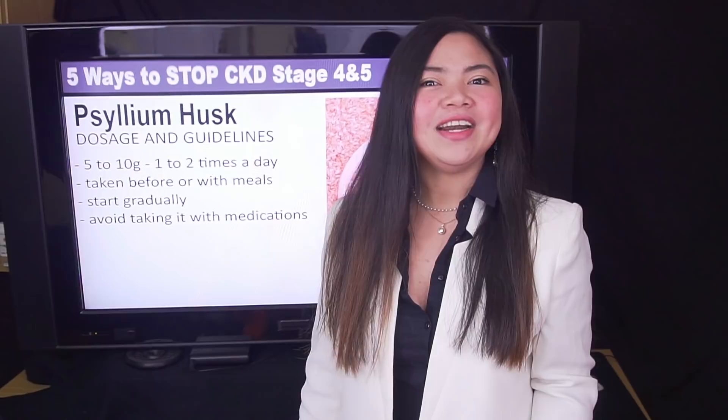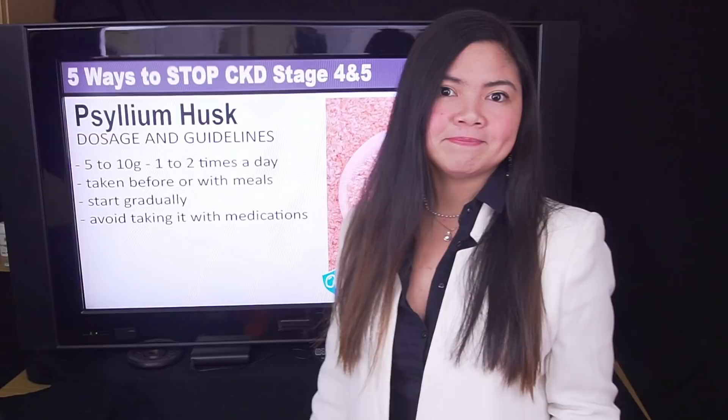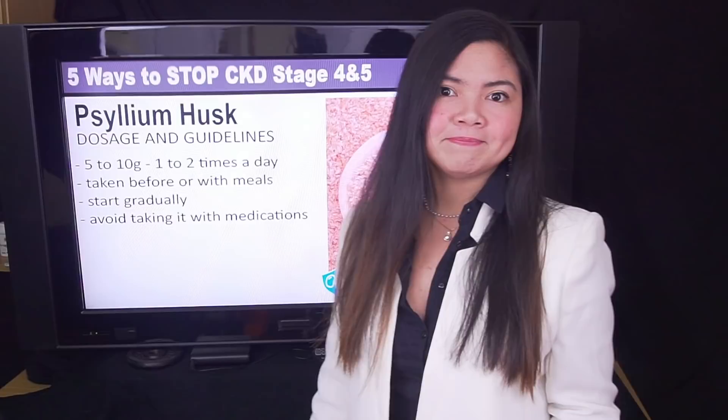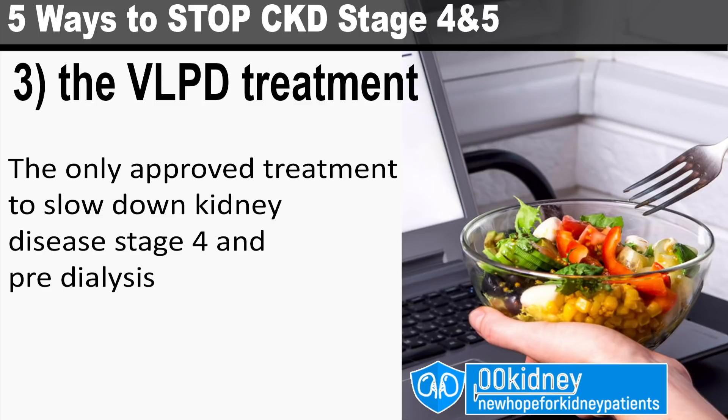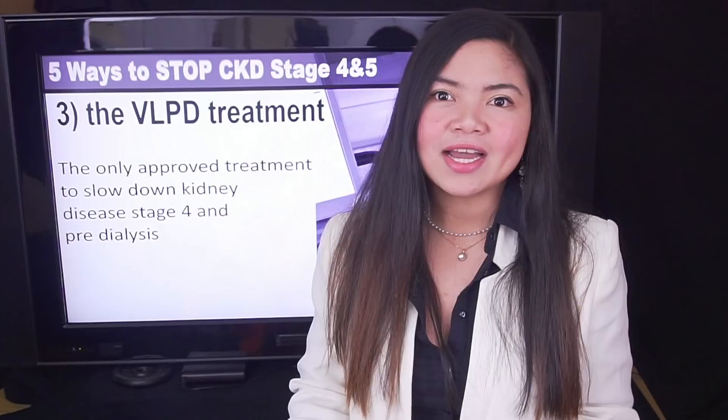Number 3: This treatment may delay dialysis by years, but unfortunately not many people know about it, especially in the US. Number 3 is the VLPD treatment. Except for dialysis, the VLPD treatment is the only approved treatment in the world to significantly slow down kidney disease in the advanced stages. VLPD actually means very low protein diet, and it has incredible benefits for people in stage 4 of kidney disease.